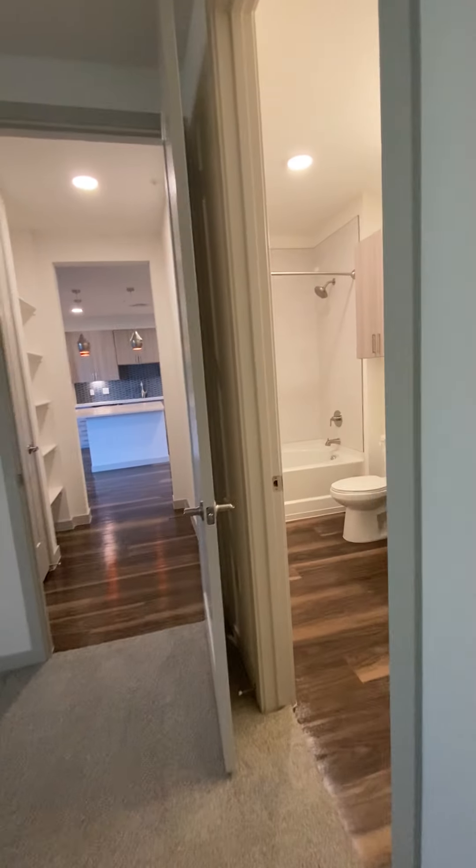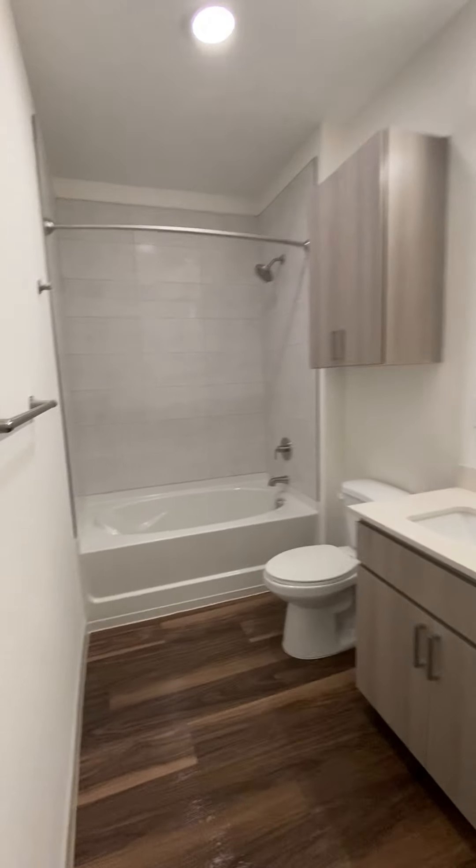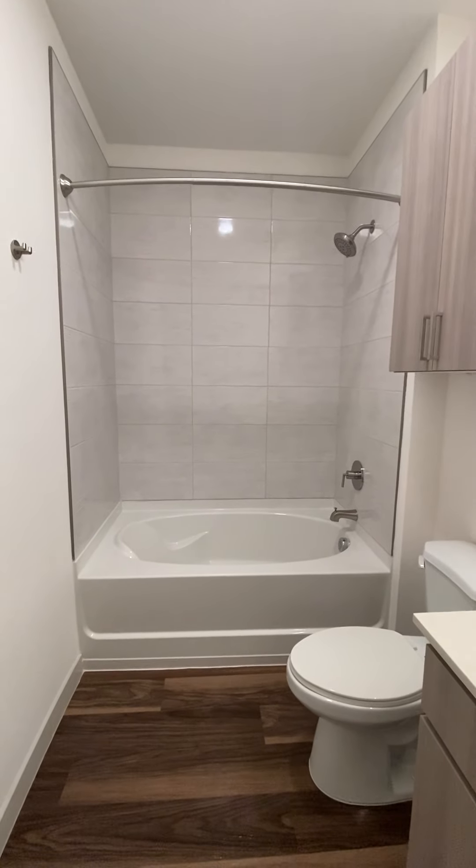And your master bath — double vanity sinks, shower and soaking tub combined again.